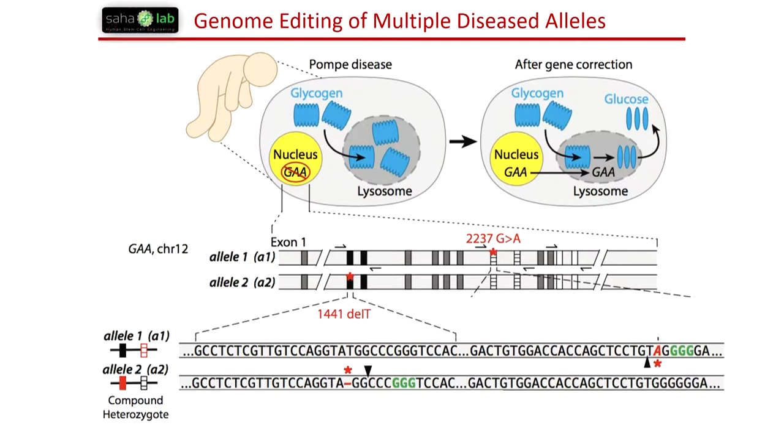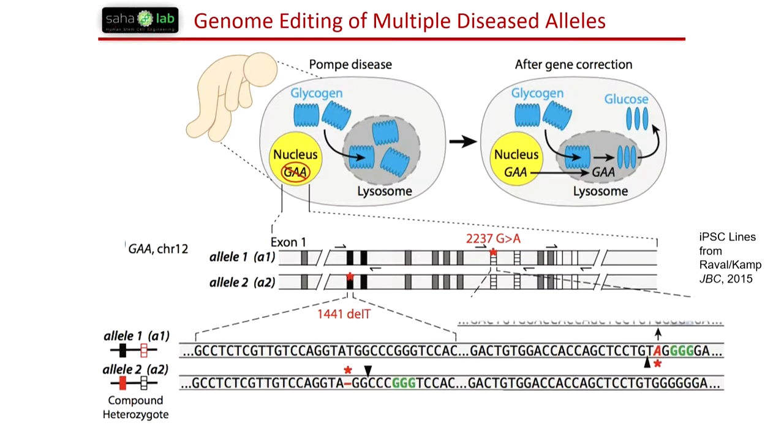There are a number of IPS lines from patients at Wisconsin. In one example, you have a mutation in two alleles from the mom and the dad. This story focuses on a G-to-A mutation in allele one and a deletion of T at position 1441 in the coding sequence. We've generated repair templates — oligonucleotides encoding the correct insertion of the T on the left and also the G-to-A transition. We also add wobble changes inside the PAM of the CRISPR strategy to track the edited allele relative to the endogenous allele.